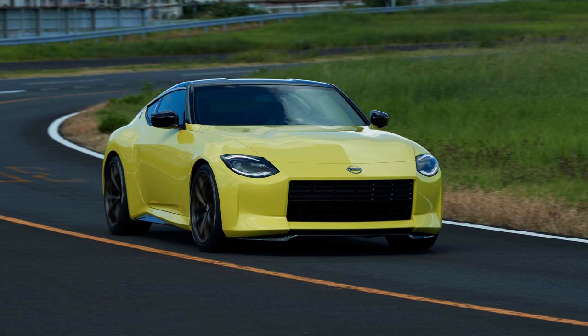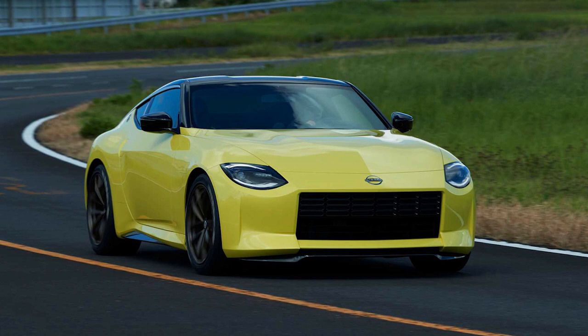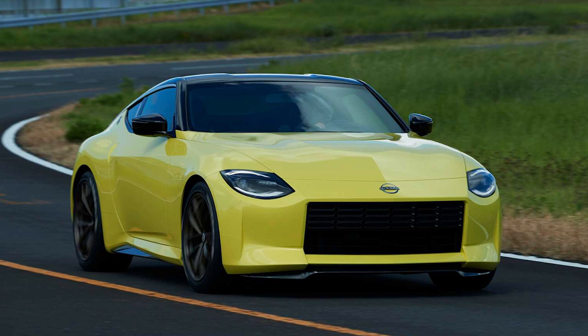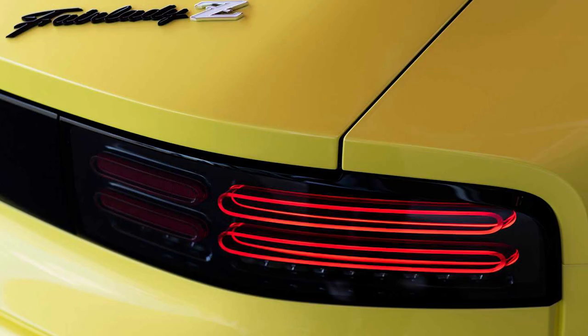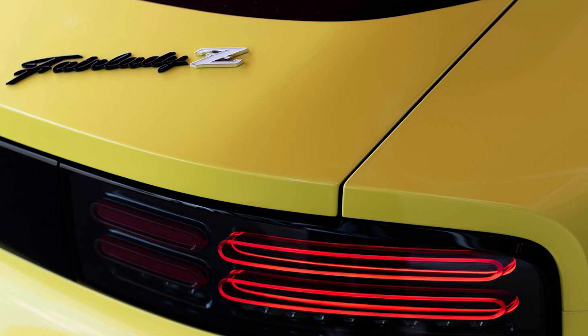If it follows tradition, then this Z will be called the 300Z since it's most likely going to be using a 3.0 V6 twin turbo. If it follows marketing, then it'll be called the 400Z. I'm going to stick with Nissan USA calling it a Z, since the only thing we've seen so far is the Fairlady Z badging on the rear, and that's most likely going to be used for the Japanese market and elsewhere in the world.